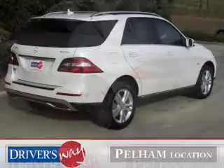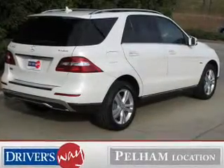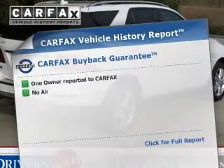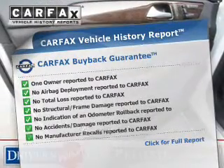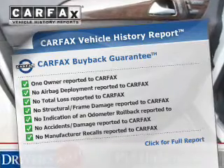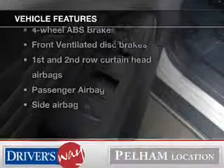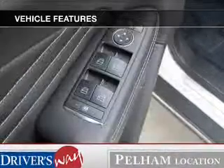Enjoy the flexibility of multi-zone temperature controls. Let the outside in with the built-in sunroof. A vehicle history report from Carfax, the most trusted provider of vehicle history information, is offered to provide you with peace of mind. And with these notable features, you won't want to miss out on the opportunity to own this amazing ride.